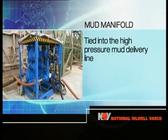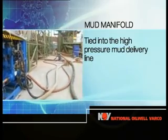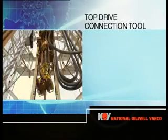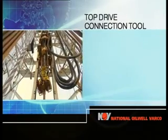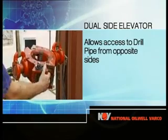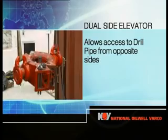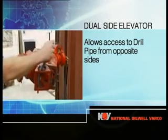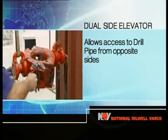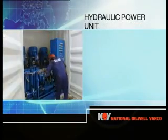The system also includes a mud flow diverting manifold, which is tied into the high-pressure mud delivery line between the mud pumps and the standpipe manifold, a top drive connection tool, and dual-sided elevators, which allows access to the drill pipe from opposite sides at the drill floor and the fingerboard. Together, they allow the top drive saver sub to be made up to a drill pipe stand in the derrick. A hydraulic power unit and driller's console complete the package.